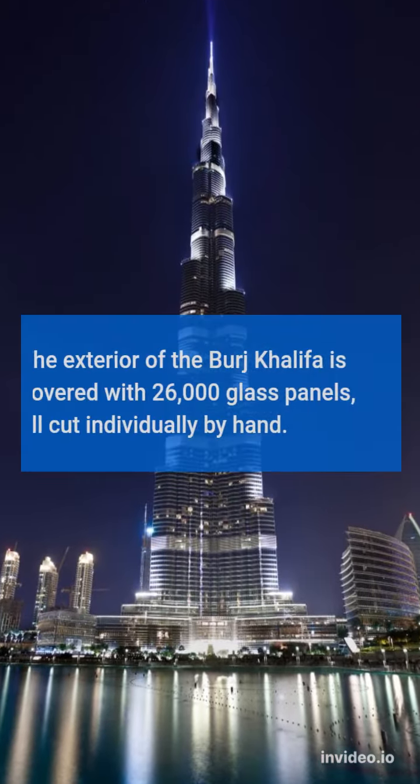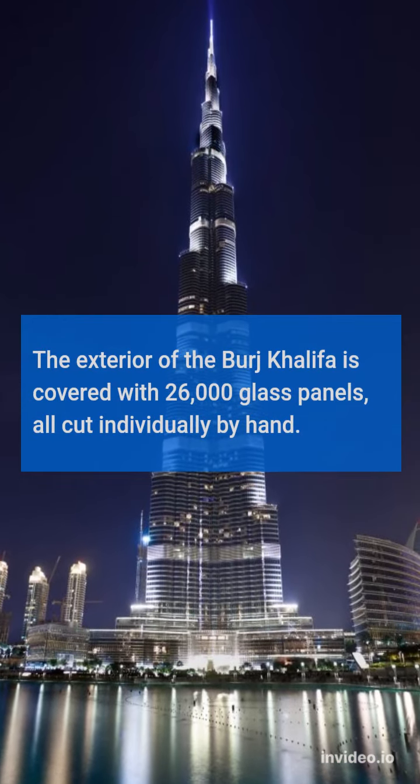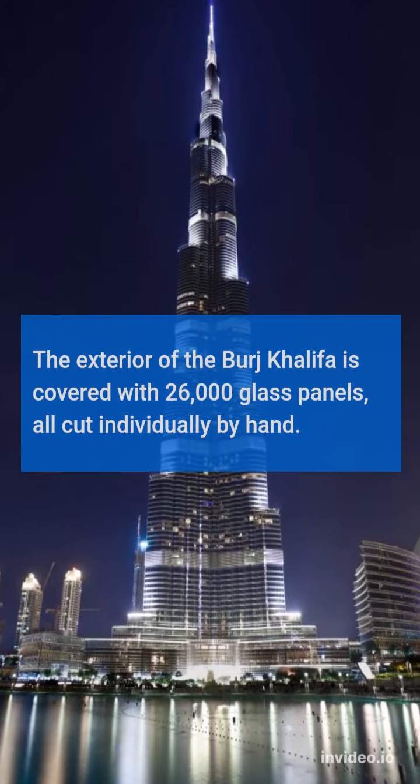The exterior of the Burj Khalifa is covered with 26,000 glass panels, all cut individually by hand.